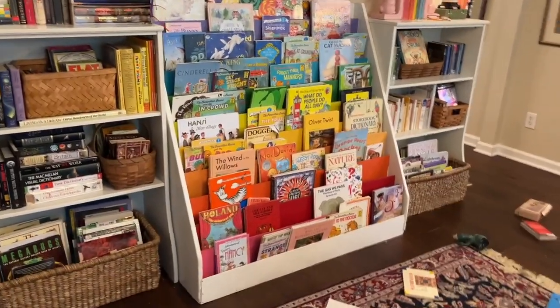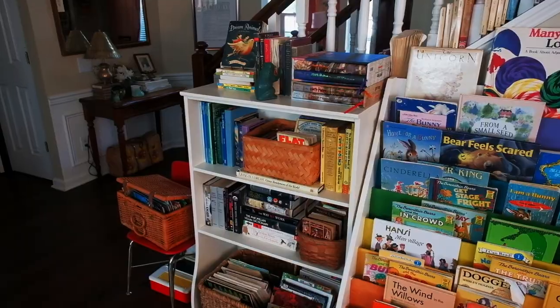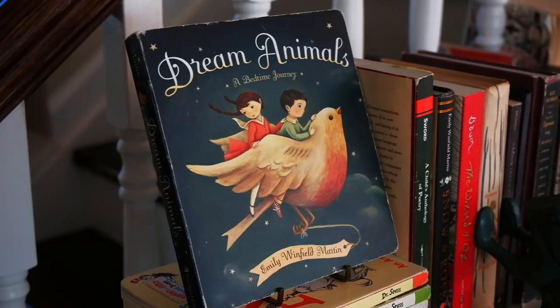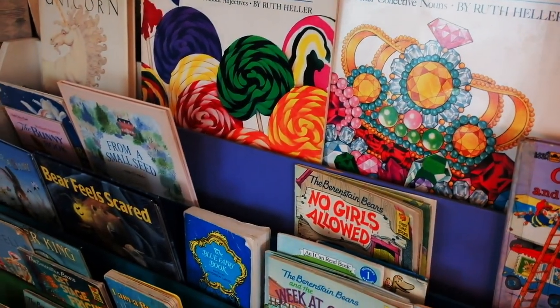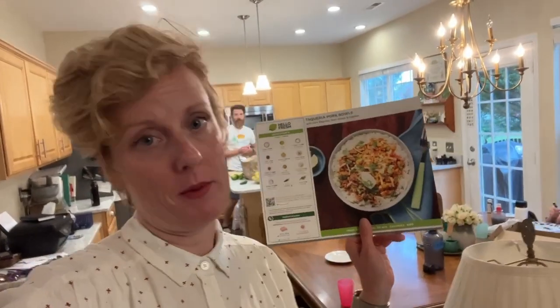I am getting closer and it looks better than it did. Cleaned up the floor and the shelves are done. Got it all cleaned up and it's 5:08 and I'm just going to make some dinner.